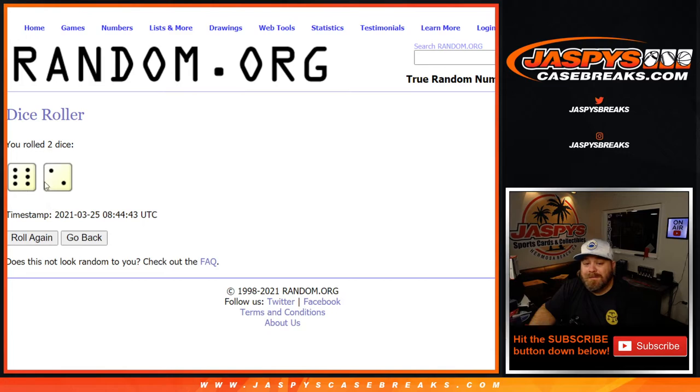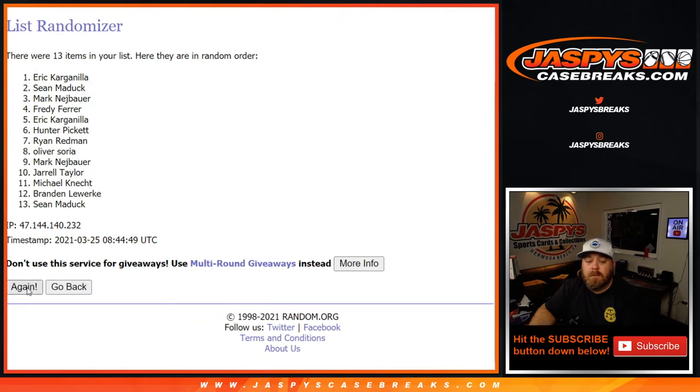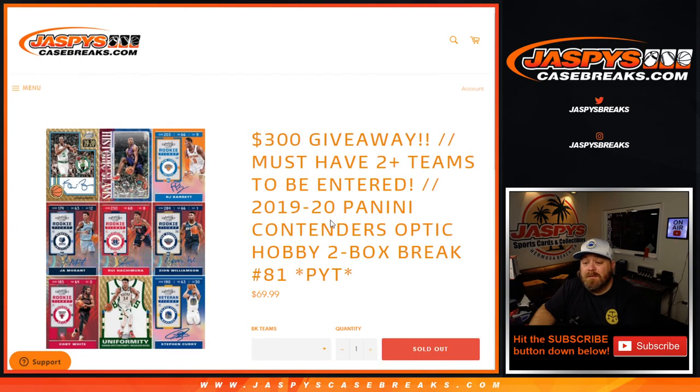After eight randomizer rolls, the top five are: Freddie, Sean, Mark, Oliver, and Eric. That's the top five after eight — $60 in break credit to each one of you, and that'll be coming to you in email shortly. That was 2019-2020 Panini Contenders Optic hobby two-box break, pick your team number 81, from jaspyscasebreaks.com. I'm Sean — thanks for hanging out, we'll see you next time.